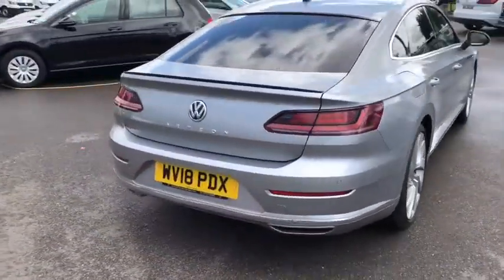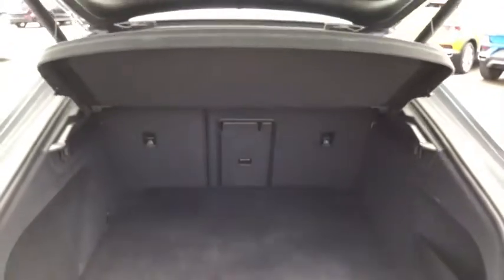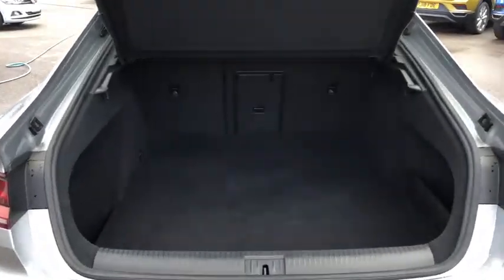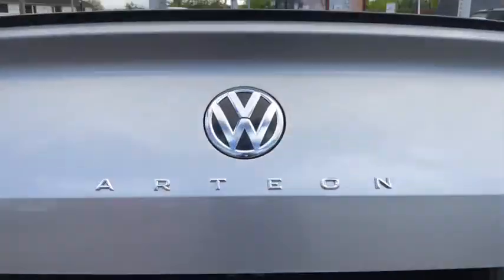I'll just take you around to the boot and open it up. As you can see we've got plenty of space in here for any shopping or storage. You have got a spare wheel under there too, and we've also got your button for the boot to automatically close, so it's great if you're ever in a rush or got your hands full.